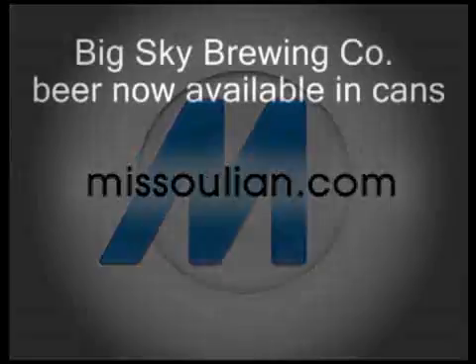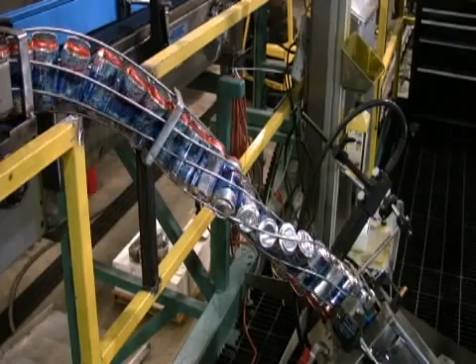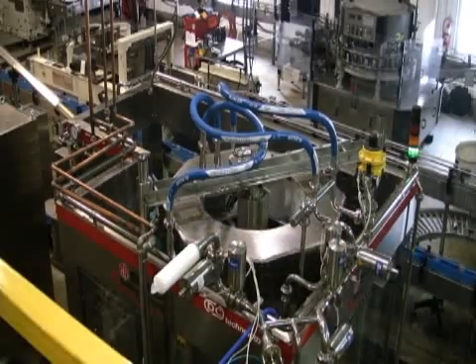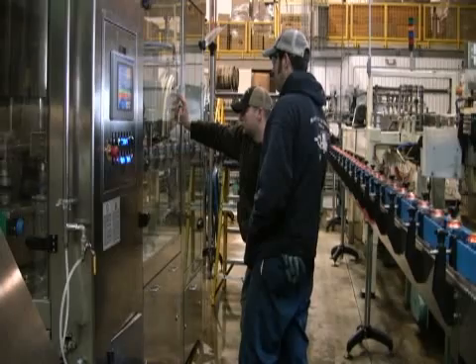What we've got here is a fully electronic canned filler slash seamer. The seamer and the filler are actually two independent units from each other. What's so neat about this piece of equipment is that it's actually the only fully electronic canned filler on the planet right now.